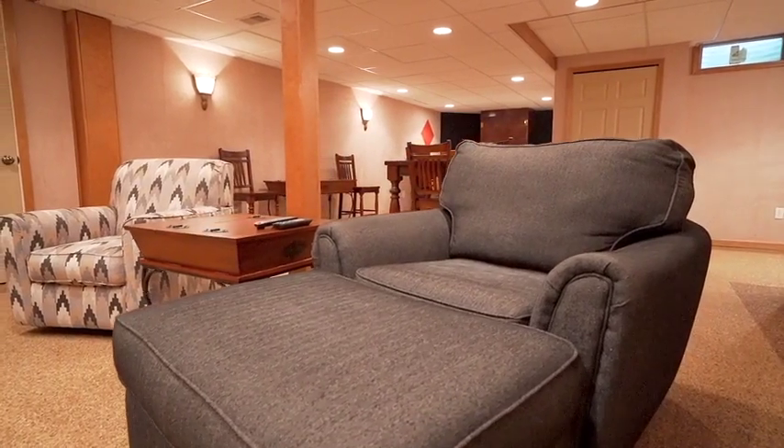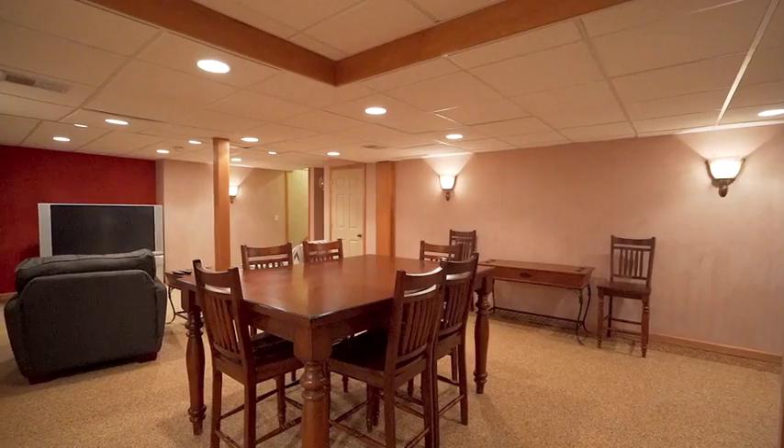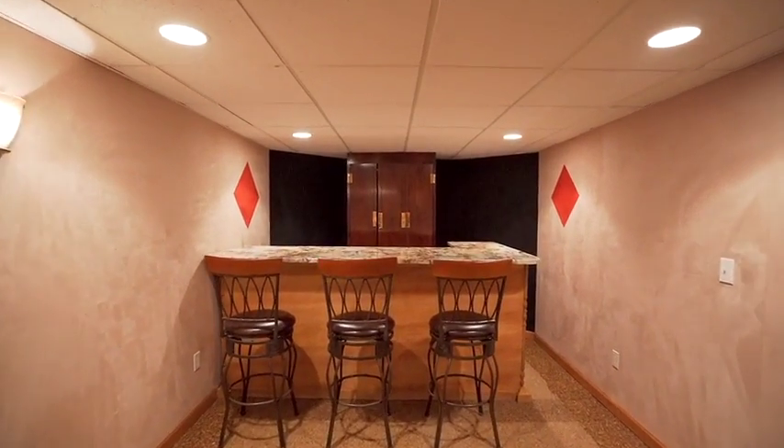This finished basement has nature stone flooring. It has the Owens Corning basement system. They've just newly updated their HVAC within the last couple years and they have a tankless hot water heater. They have plenty of room for entertainment and a beautiful bar.